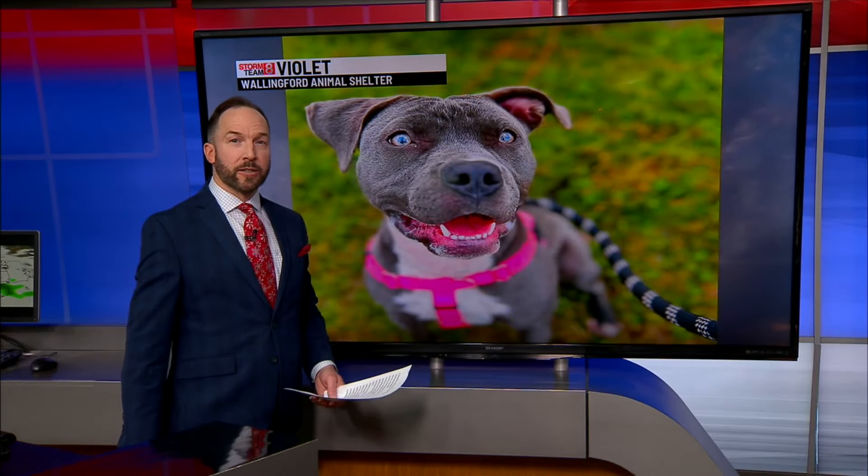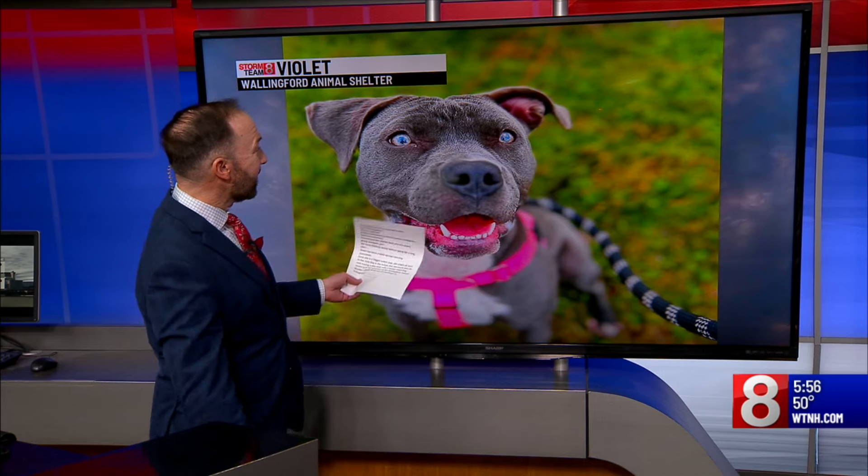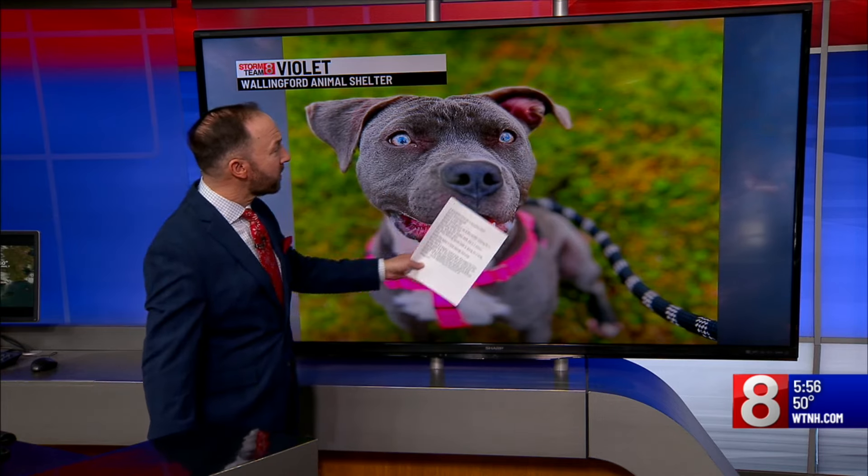All right, remember back in the day you'd go to Sears for those portrait pictures? Well, I think this dog went there. Look how beautiful this picture is.